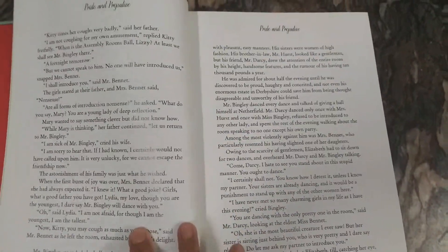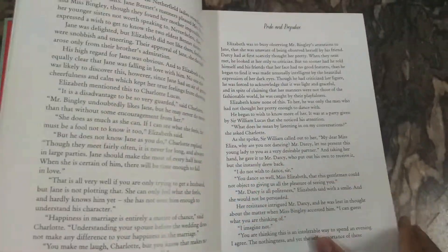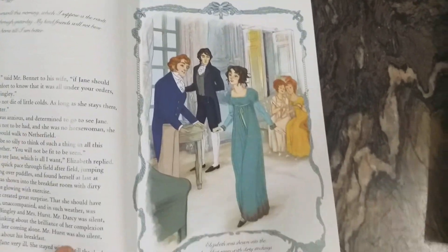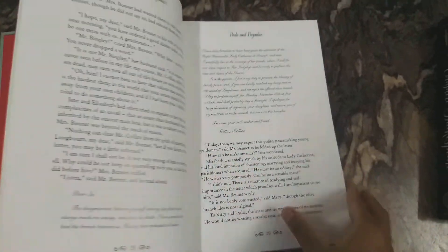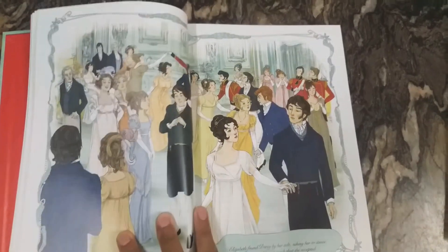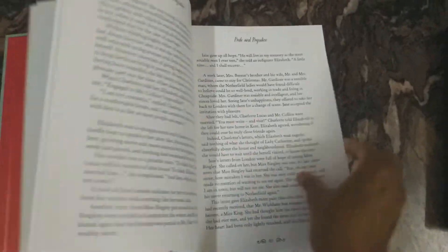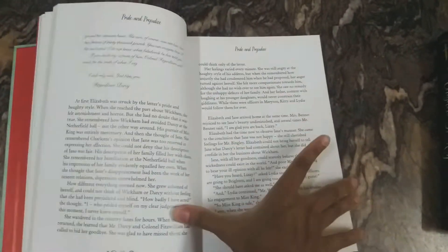Beautiful font size — perfect to read, easy to understand language. And full-plate illustrations. Since these books contain the complete collection of all the novels by the author, there are only a few illustrations compared to the regular illustrated story collection books.